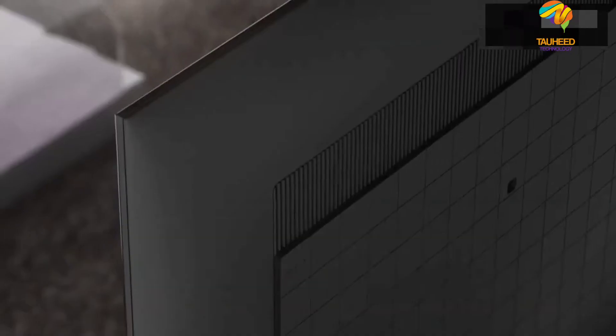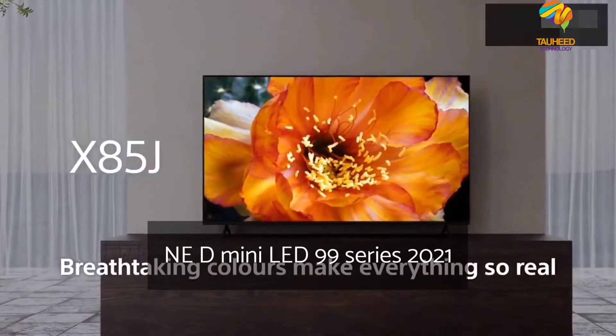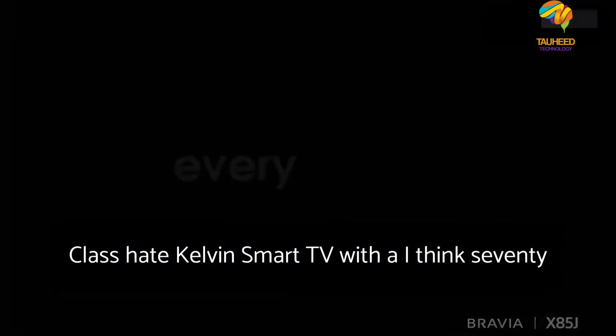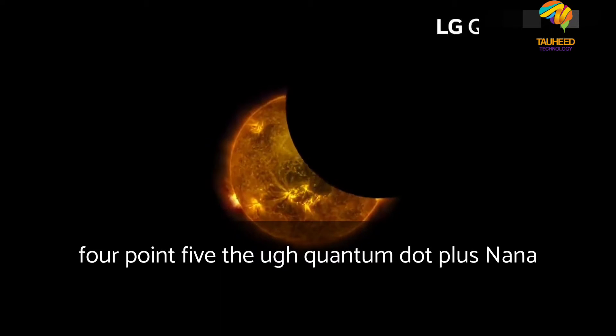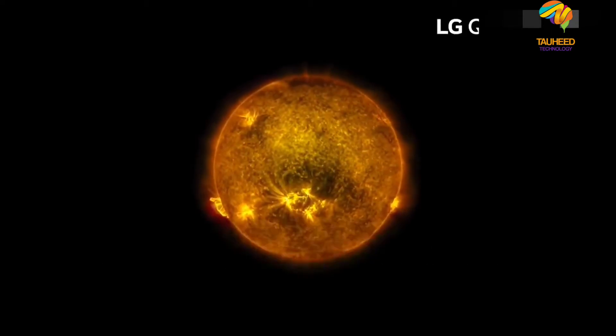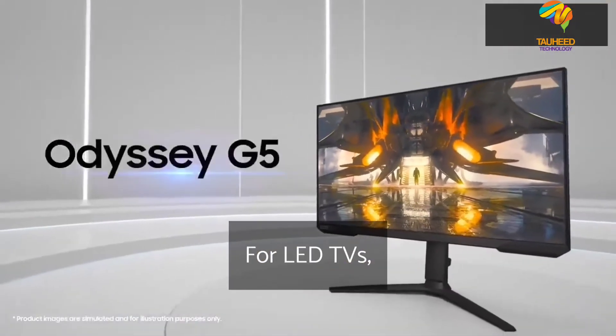Welcome to my YouTube channel, Tauheed Technology. LG QNED Mini LED 99 Series 2021, 75-inch Class 8K Smart TV with AI. LG QNED Mini LED represents the dawn of a new era for LED TVs.